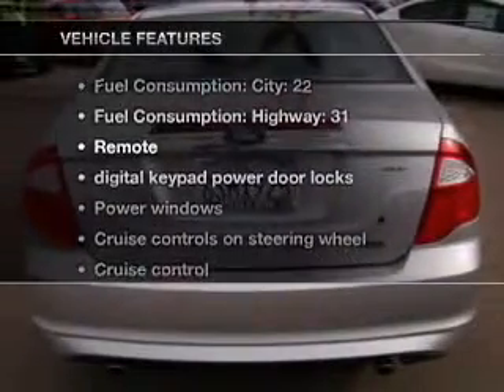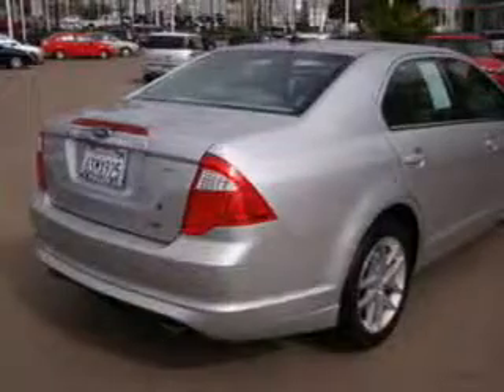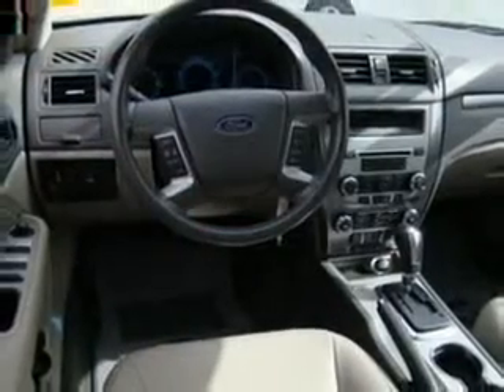Enjoy these notable features included in this vehicle: leather seats, power door locks, power windows, cruise control, Bluetooth wireless, an AM-FM stereo with a CD player, and satellite radio.